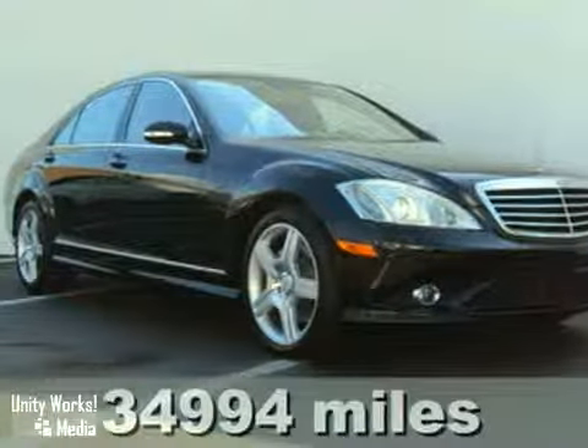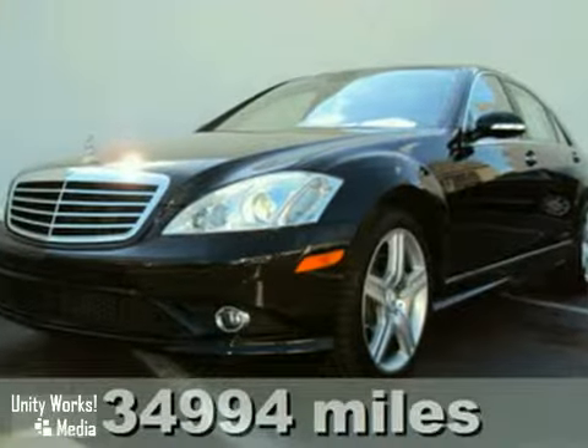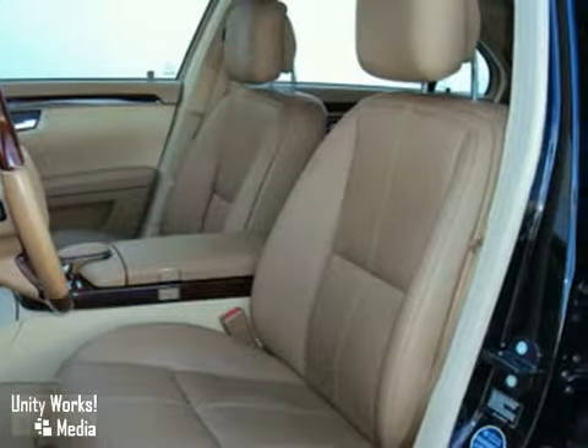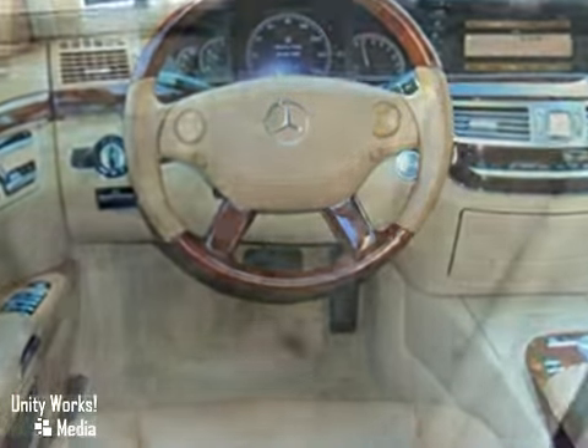Here's an affordable, low-mile 2007 Mercedes-Benz S550. Not only is it certified with very low miles so you can buy with confidence, but it has an impressive equipment list, highlighted by the AMG and Premium 2 packages, navigation system, and heated leather seats.